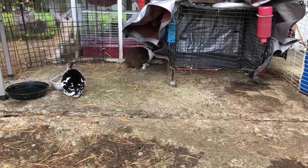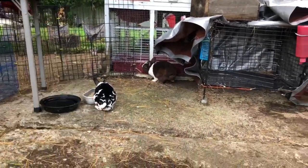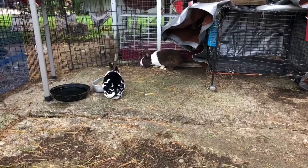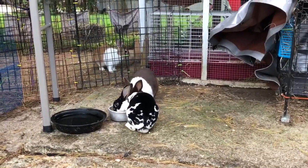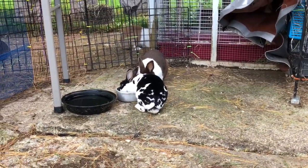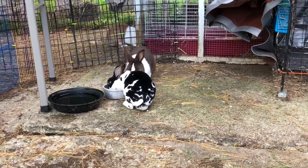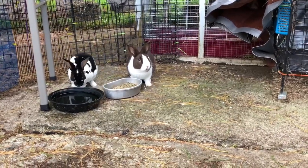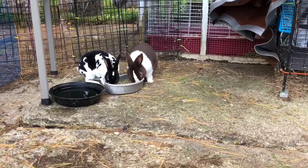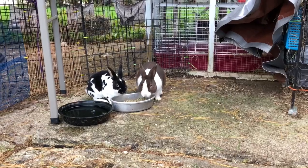They are spraying and acting like bucks, but they're actually super bonded and get along really well, so we'll keep monitoring that. I could definitely use another buck in my Dutch program because I'm planning on keeping a couple of the does if I have babies from the two that are pregnant right now. It would be nice to have another buck. He's not 100% on markings but he's very nice confirmation-wise, and I fell in love with his personality on the way home.